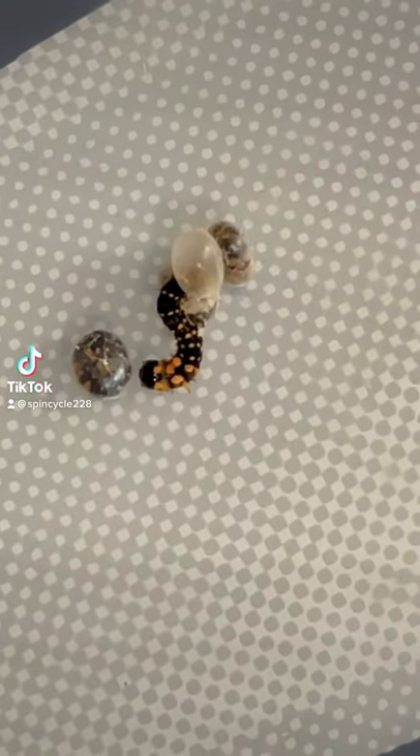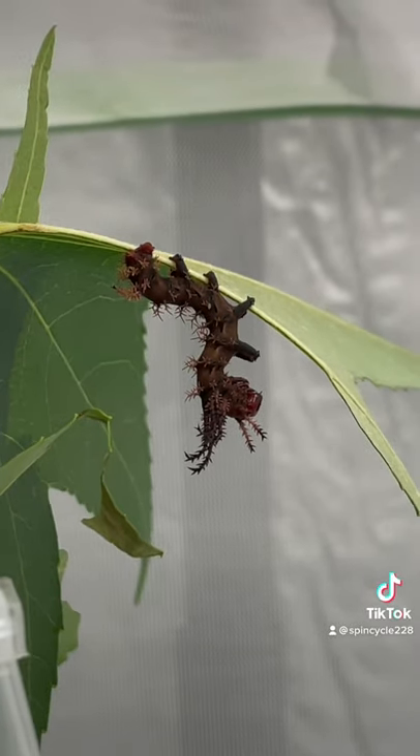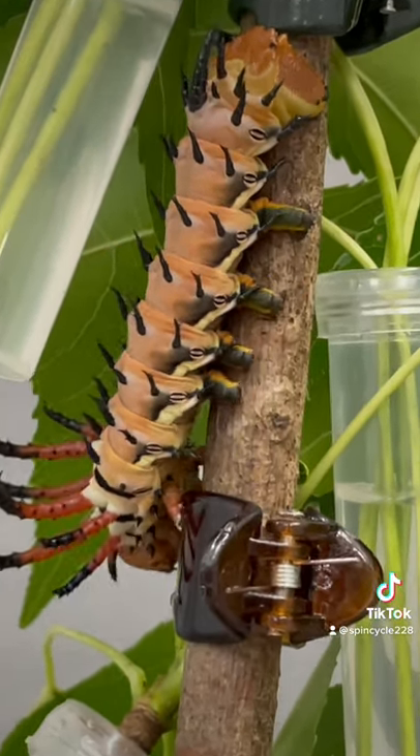Back in June I received 16 hickory horn devil eggs. These guys started hatching out pretty quickly and were super tiny, but right away started munching away and growing and getting bigger, and every time they shed their skin they became a new and more interesting color.